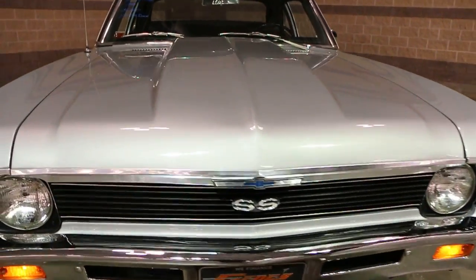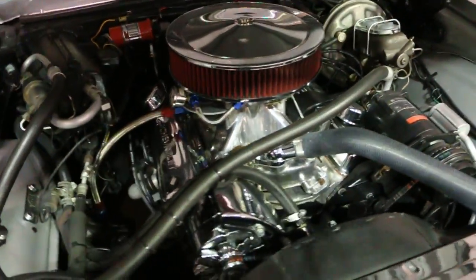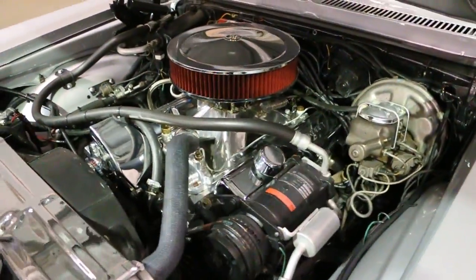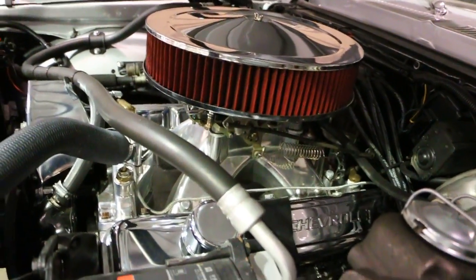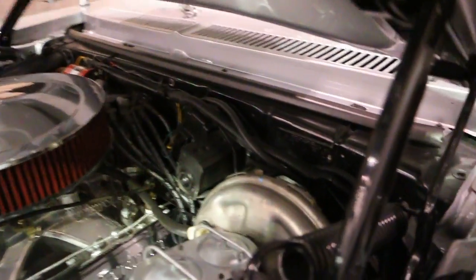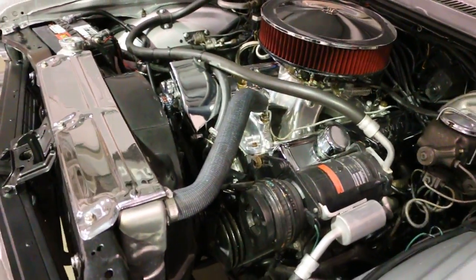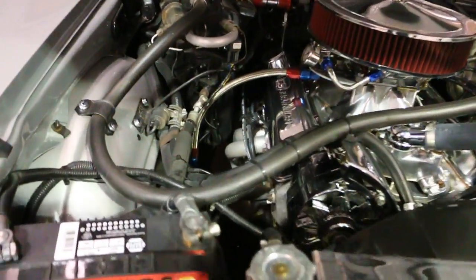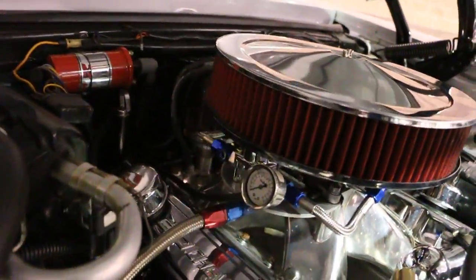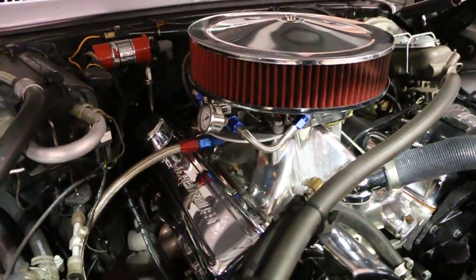Let's check out under the hood. I like that high-rise manifold — it almost looks like a tunnel ramp. Real SS. K&N air filter, yes. Aluminum radiator. Power steering, power brakes. Just as tidy as you can get. Looks like an MSD distributor, Blaster 2 coil. She must run nice, huh? She runs good.